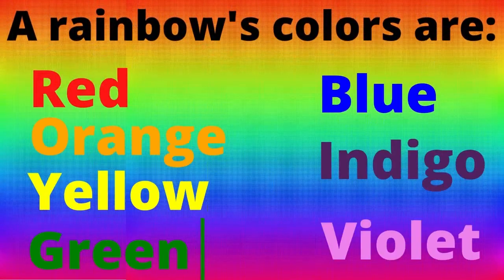A rainbow's colors are red, orange, yellow, green, blue, indigo, and violet.